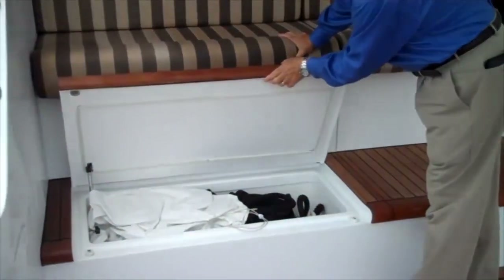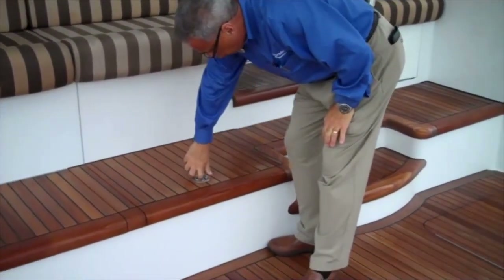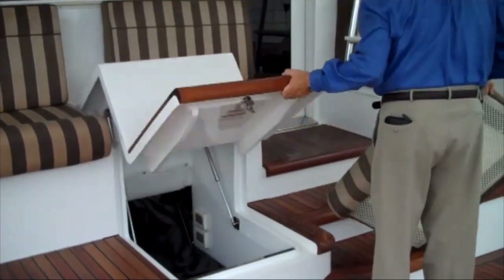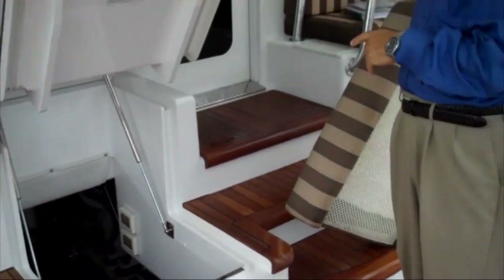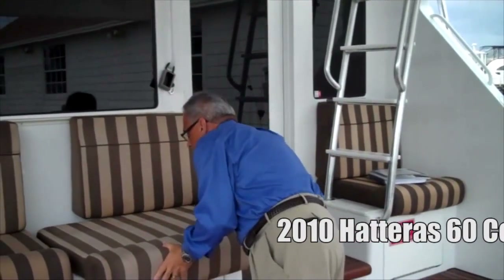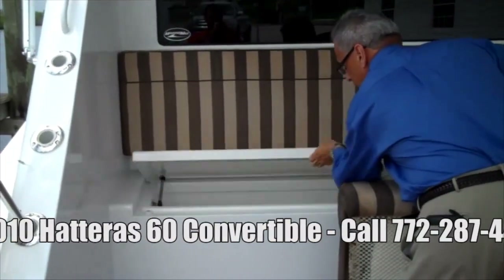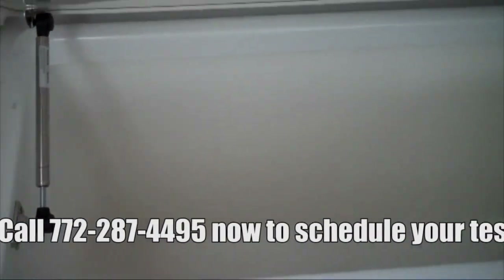We're in the cockpit right now — I'm going to show you a couple of different features here. Lots of storage. These are all storage compartments; you can see we have our lines and our fighting chair cover — the fighting chair is off the boat right now. Engine room access is through this hatch; once you lift up, the cushion comes out and you have a full stand-up engine room with twin 1800 Caterpillar C-32 engines. We've got about 490 hours on the boat. Under this seat cushion there's a huge storage space — this is a freezer, all insulated, ten cubic feet of cockpit freezer storage.